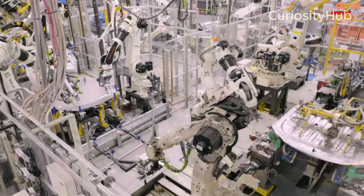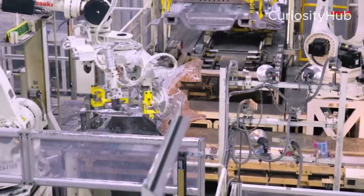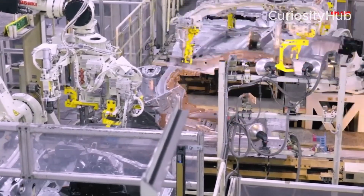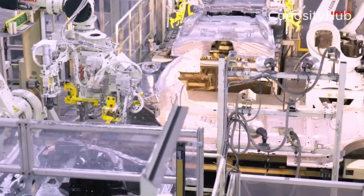Self-propelled assembly lines, which use autonomous robots to transport parts and components along the production line, reducing the need for conveyor belts and human intervention.